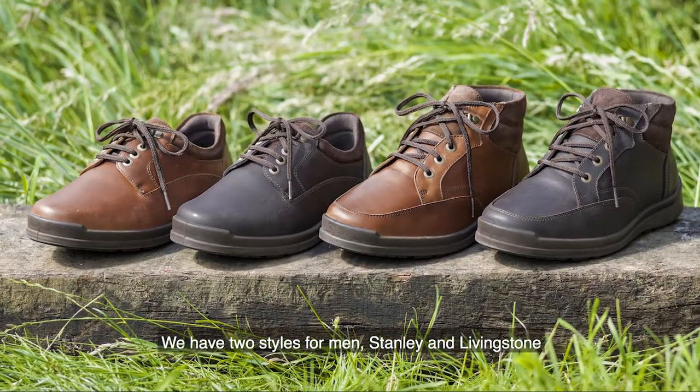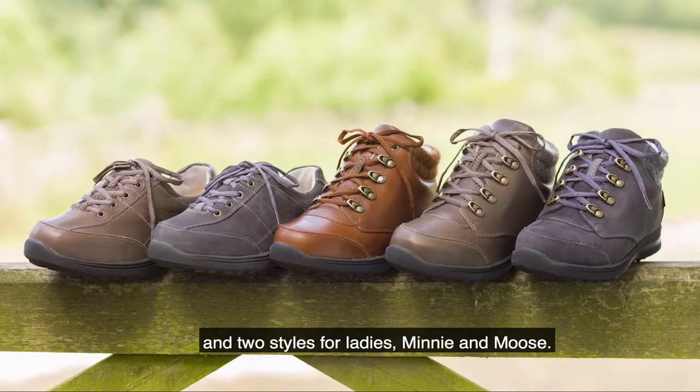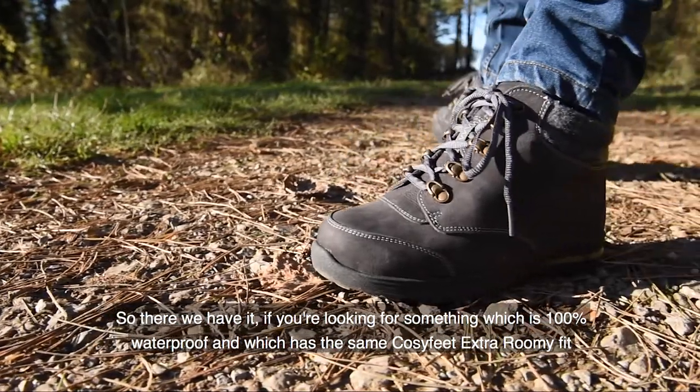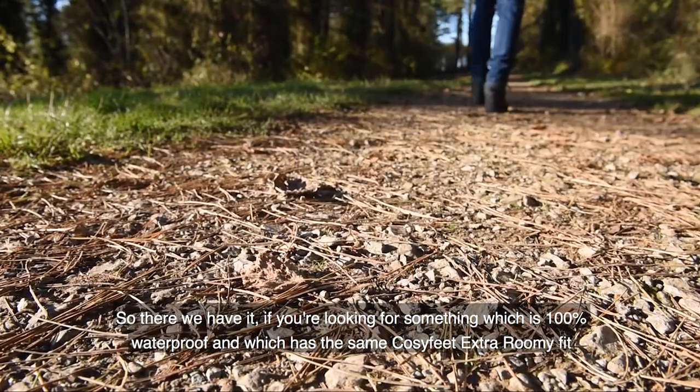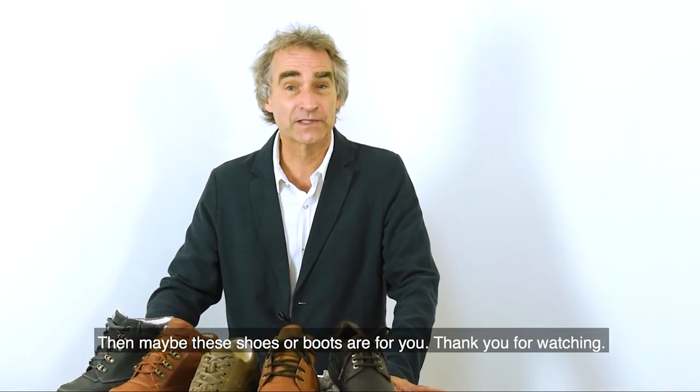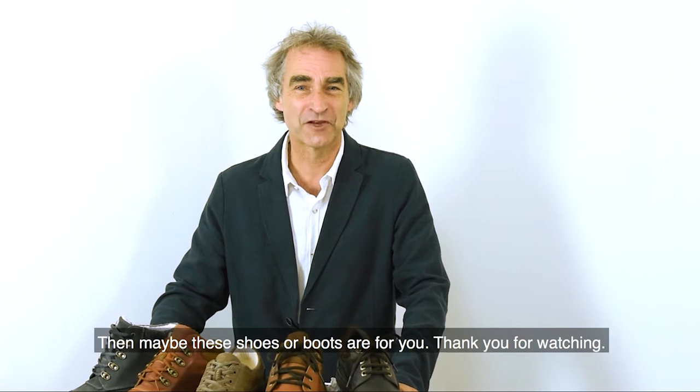We have two styles for men, Stanley and Livingston, and two for ladies, Minnie and Moose. So there we have it — if you're looking for something which is a hundred percent waterproof and which has the same cozy fit, extra roomy fit, then maybe these shoes or boots are for you. Thank you for watching.